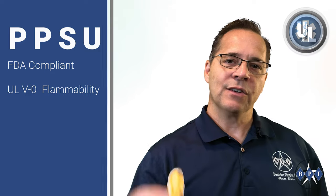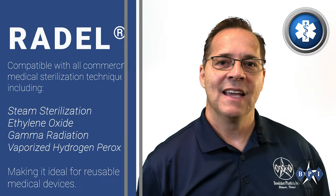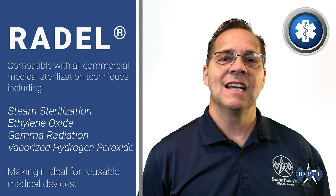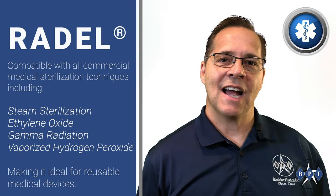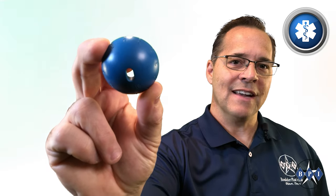For medical device applications, Raydel PPSU comes with biocompatibility certification for bodily fluid and tissue contact up to 24 hours. It is compatible with all commercial medical sterilization techniques including steam sterilization, ethylene oxide, gamma radiation, and vaporized hydrogen peroxide, making it ideal for reusable medical devices.